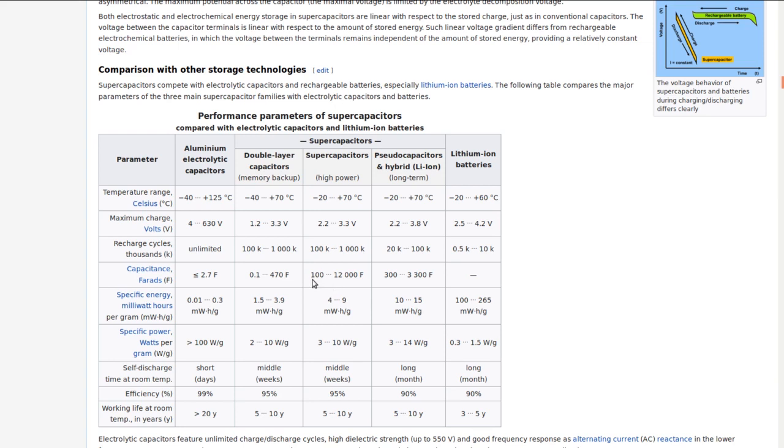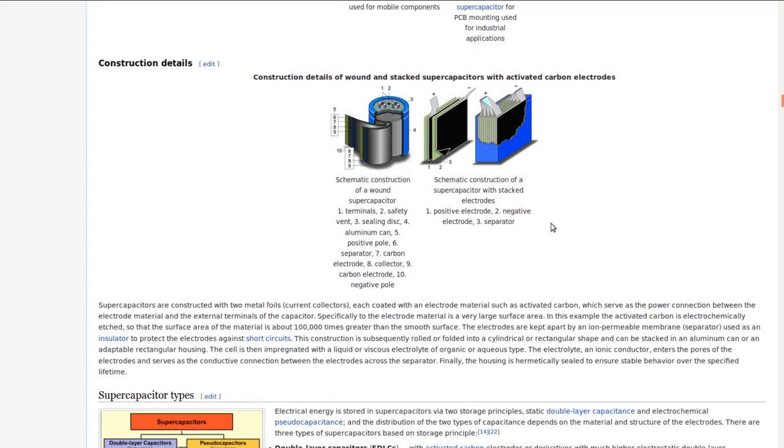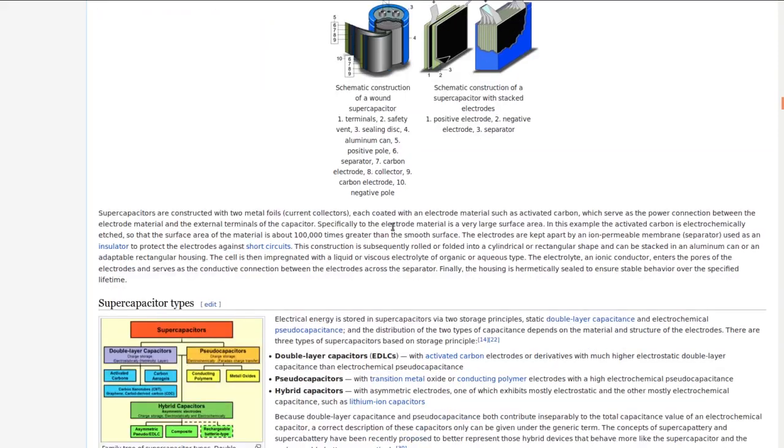To be called a supercapacitor they claim you want to be in the 100 to 12,000 farad range. These ones that I got are 30 farad, so they technically are in the double layer capacitor memory backup class. That's probably why these ones are used - they came out of recycled electronics. Anyway, there's a lot of good information on how it's constructed on the Wikipedia article if you want to go deep.